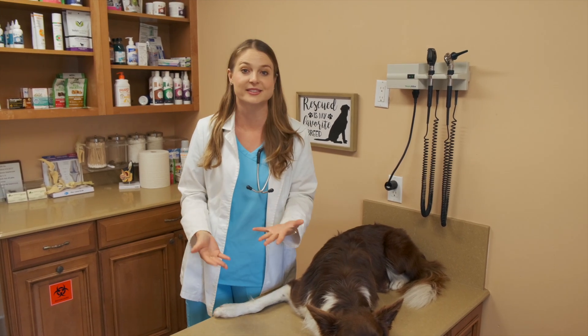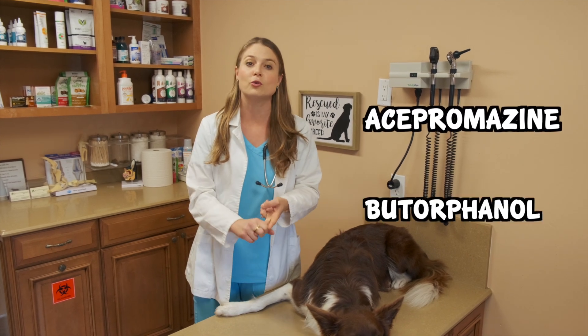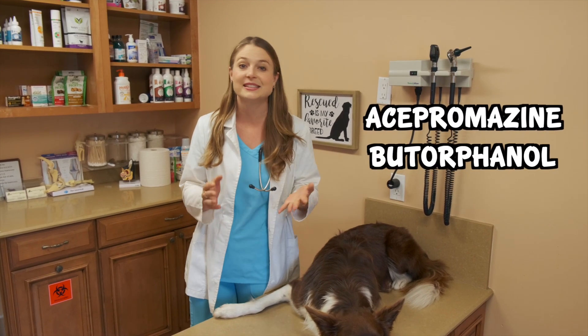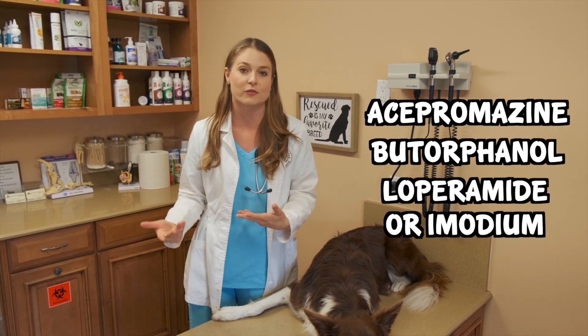Besides heartworm prevention, there are a few other medications that herding dogs with the MDR1 gene mutation are sensitive to, such as acepromazine — a travel medication — butorphanol, and the anti-diarrhea medication loperamide, or Imodium, which you can buy over the counter. That's one you have to watch out for too.